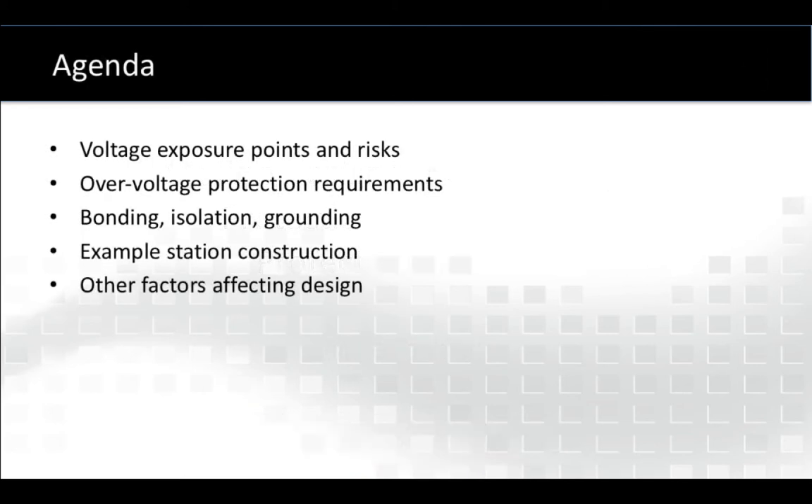Here are the topics we're going to talk about today. We need to talk about how you are exposed to voltage within a station and what those risks are. We'll talk about what are the actual over-voltage protection requirements to afford protection for workers. That gets us into such issues as bonding, isolation, and grounding so that we do those effectively and in the right situations.